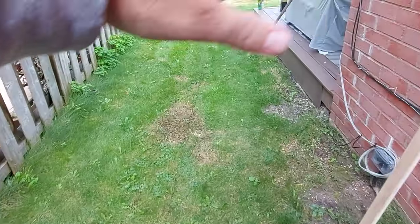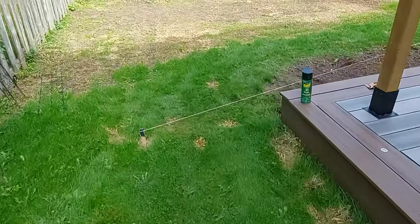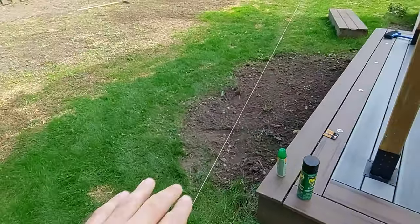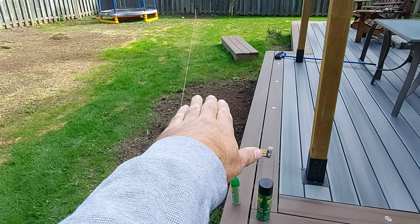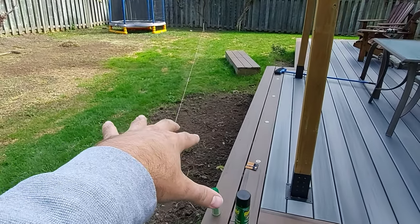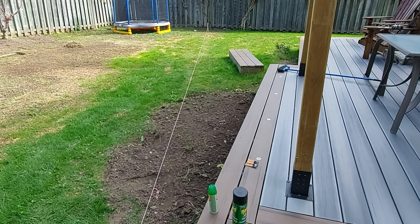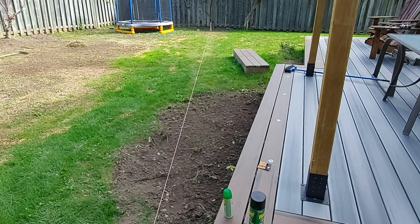I thought about running four-inch PVC straight across the lawn to the other side where it does dip down, but in actuality there's a hump in the yard and I would only realize two inches of drop — and that's a pretty tight margin.